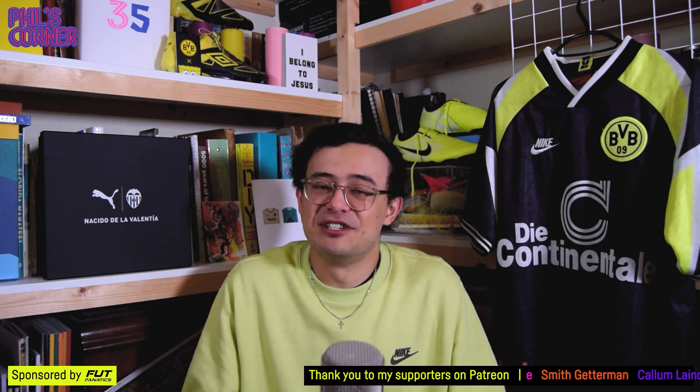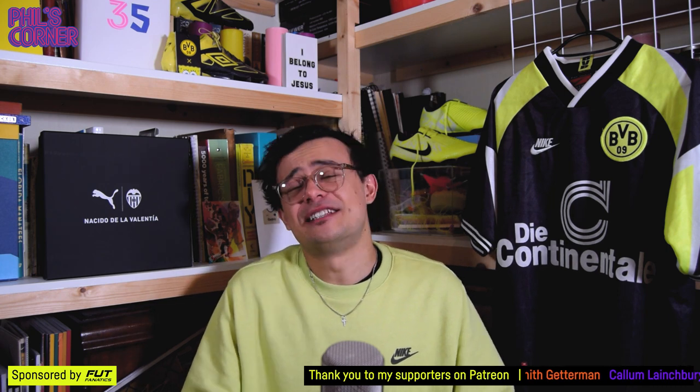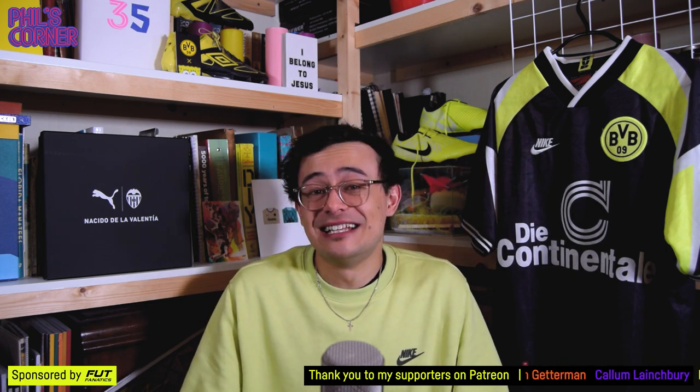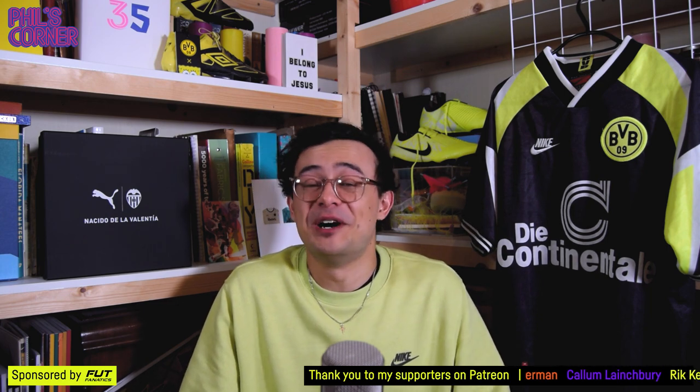You can join my Patreon — all the details are in the description below. There's a great community there and a range of benefits, which I'm hoping to add to this year, not only with the free shirt but other good stuff which I've got in the pipeline.